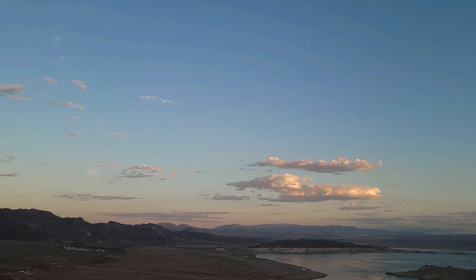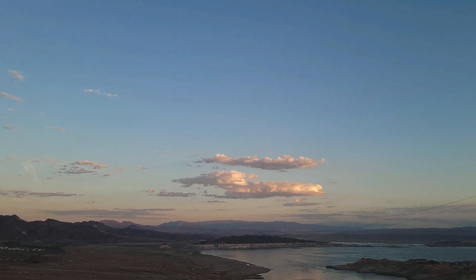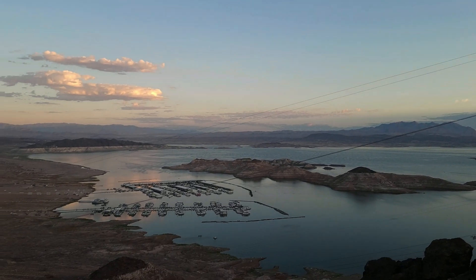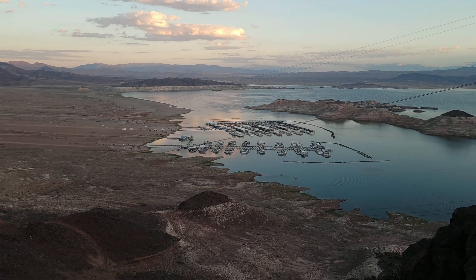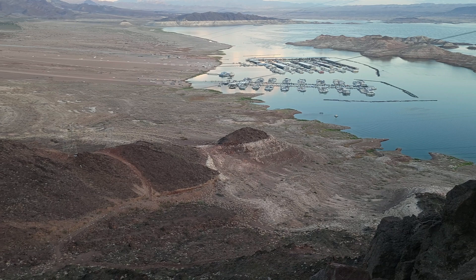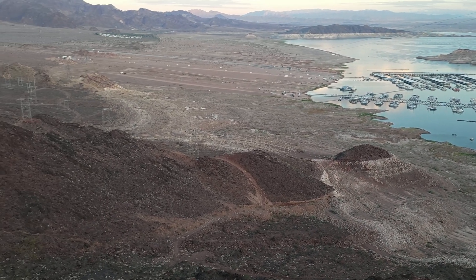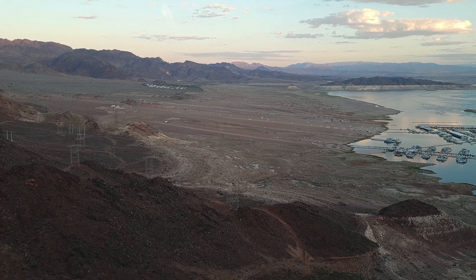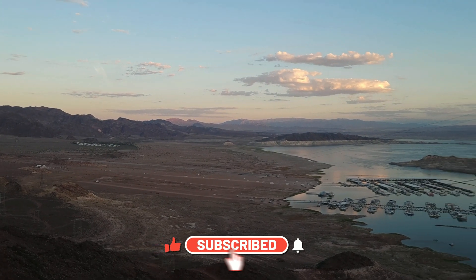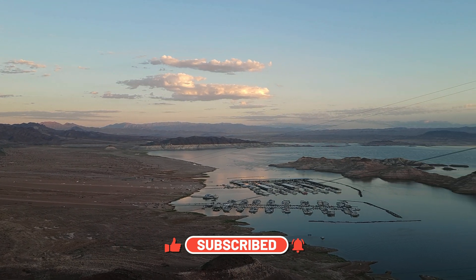Good day everybody. I'm going to show you today multiple areas and I'm going to use the drone and different lookout locations to show you how badly Lake Mead is disappearing. If you like this content please reach down and mash the like and subscribe — we appreciate it, it doesn't cost you anything.